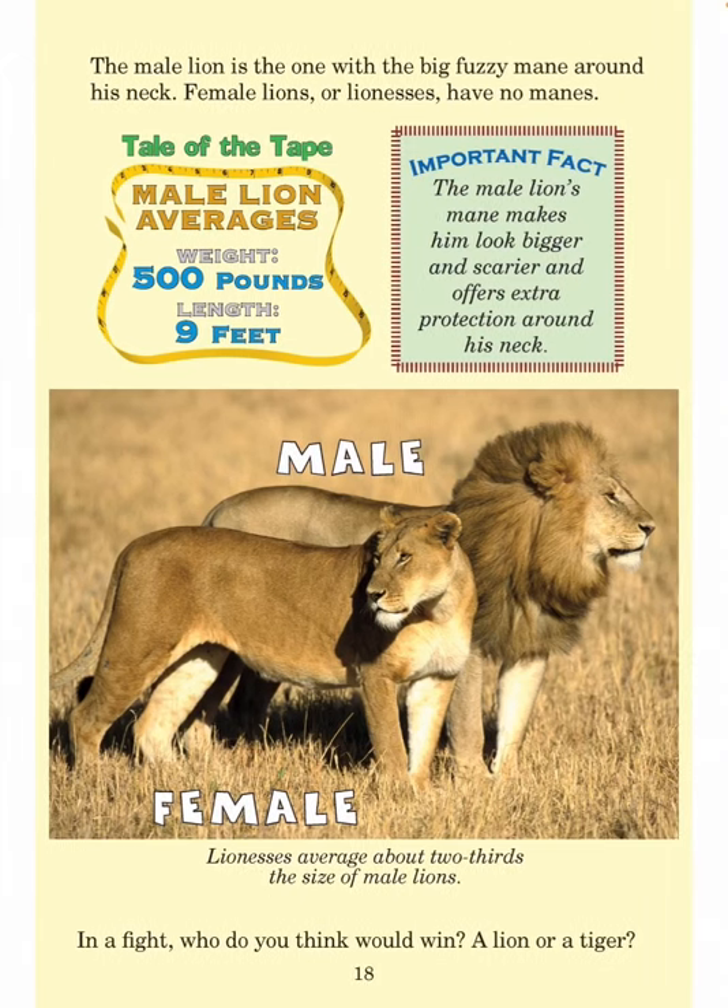The male lion is the one with the big fuzzy mane around his neck. Female lions, or lionesses, have no manes. The male lion's mane makes him look bigger and scarier and offers extra protection around his neck. Tail of the tape — male lion averages 500 pounds and 9 feet in length. Lionesses average about two-thirds the size of male lions.